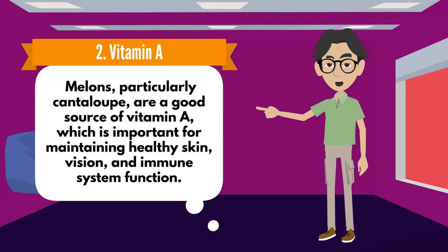Number 2: Vitamin A. Melons, particularly cantaloupe, are a good source of vitamin A, which is important for maintaining healthy skin, vision, and immune system function.